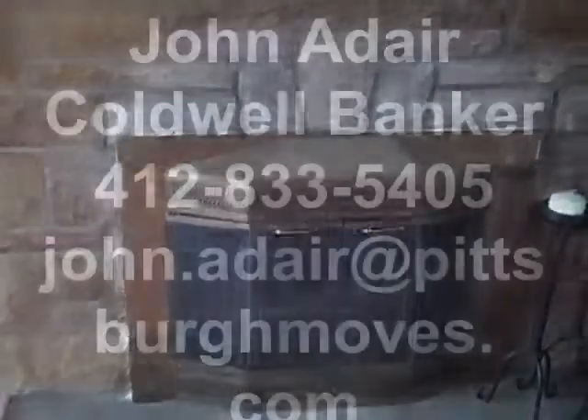If you have any questions, contact your agent. If you don't have an agent and you'd like to schedule an appointment to see this property, call me directly. My office number is 412-833-5405, or you can email me at john.adare@pittsburghmoves.com. Thanks for touring!